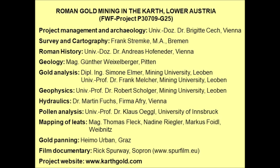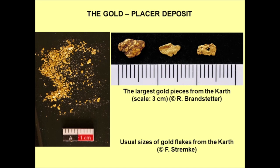Three local friends helped us with mapping the leets, and my co-author taught us all about panning gold for analysis and for fun, of course. We also have a professional documentary filmmaker in the team who is working on a TV documentary about Roman gold.